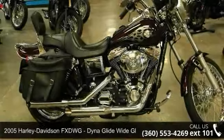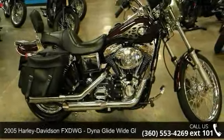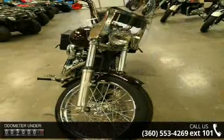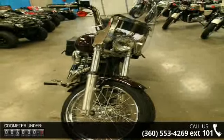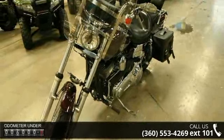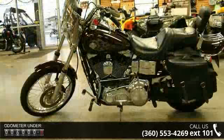Imagine yourself on this 2005 Harley-Davidson FX-DWG Dyna Wide Glide. If you're looking for a solid bike, look no further. Low mileage is an important factor in your purchase, and this vehicle delivers a low odometer reading.